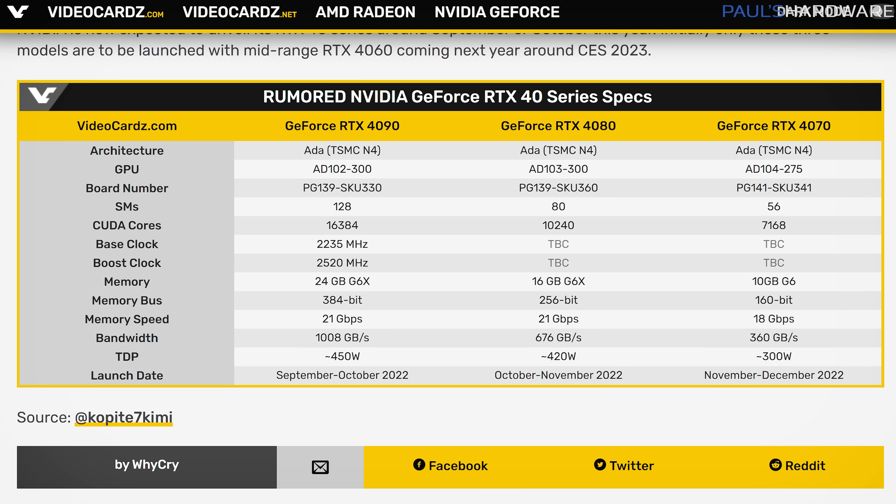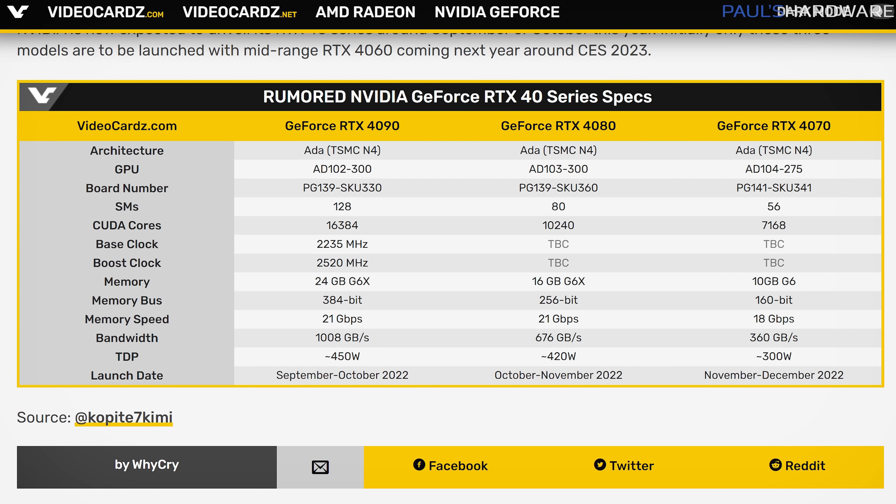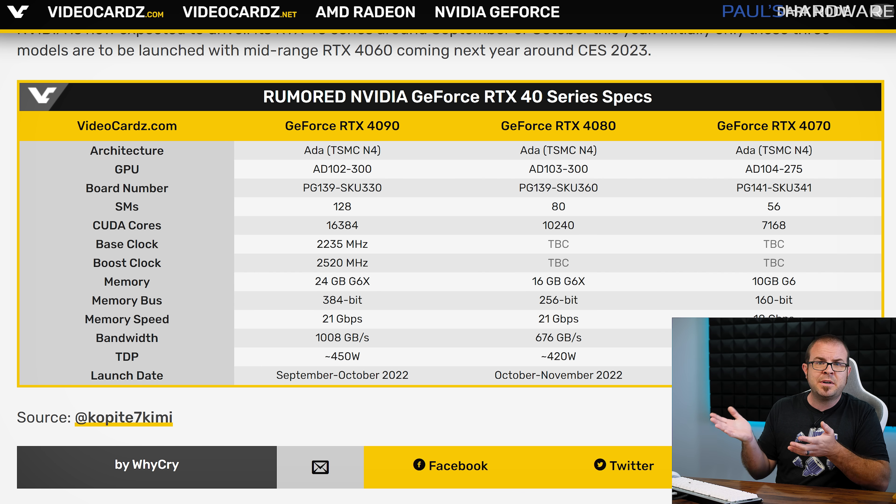Further rumored specs and estimated launch windows for the RTX 4090, 4080, and 4070 are listed in a pleasingly formatted chart from videocards.com. And wouldn't it be cool if despite these drool-worthy specs, no one wants to buy any of them because stacks of used RTX 3080s are for sale on eBay for like 20 bucks each? We can dream, right?